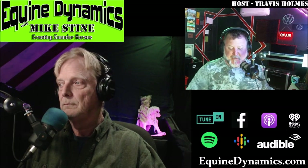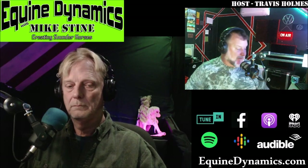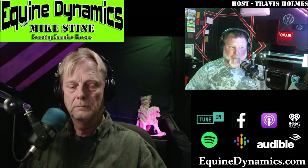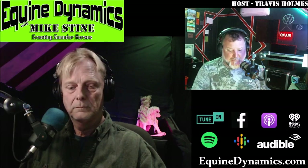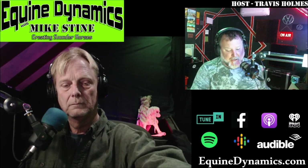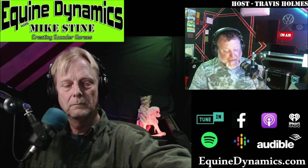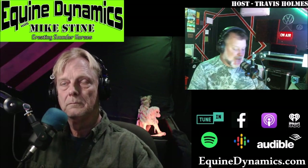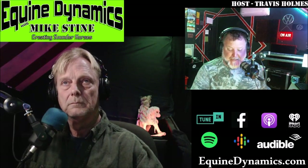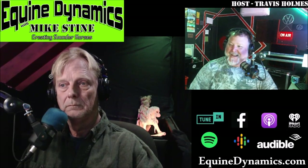Welcome to Equine Dynamics with Mike Stein — the best podcast to create sound horses from the ground up. Mike Stein is a registered journeyman farrier with an APF1 accreditation. On this week's show we're going to talk terminology, forging and overreaching, phases of the horse's stride focusing on the hind limb, and a case of the week — a horse named Peggy who had laminitis.